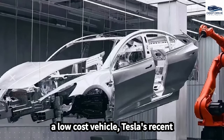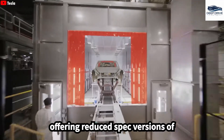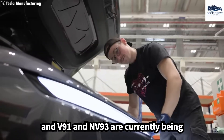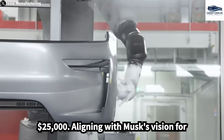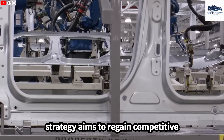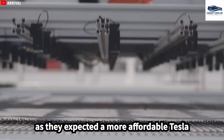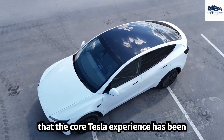Despite the introduction of new models, including a low-cost vehicle, Tesla's recent strategy has primarily centered on offering reduced-spec versions of existing ones. This approach has faced criticism, with consumers expressing dissatisfaction over perceived compromises. New electric vehicle models, NV91 and NV93, are currently being developed to target a retail price below $25,000, aligning with Musk's vision for more accessible electric vehicles. The simplified versions of Model 3 and Model Y have left many consumers disappointed, as they expected a more affordable Tesla that still retained the brand's hallmark features. Many perceive that the core Tesla experience has been lessened.